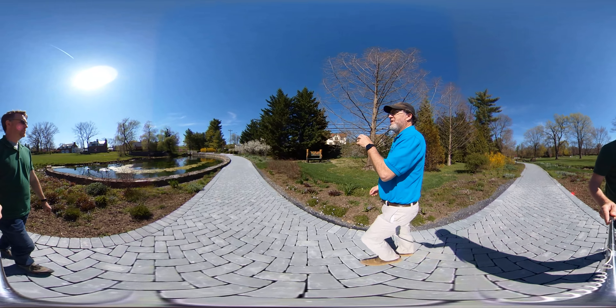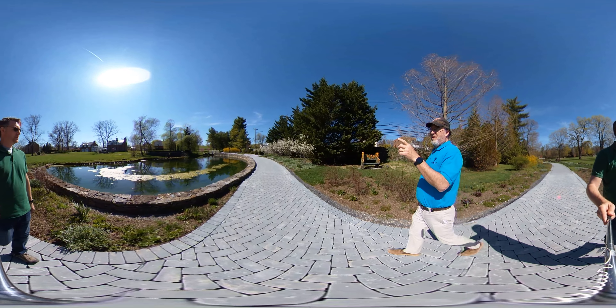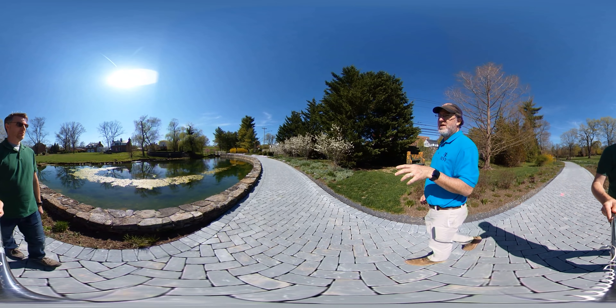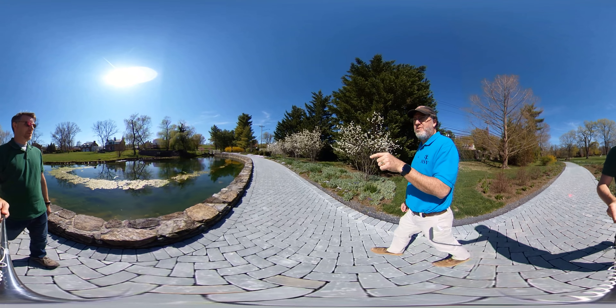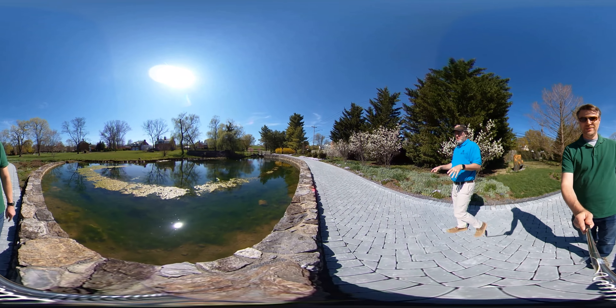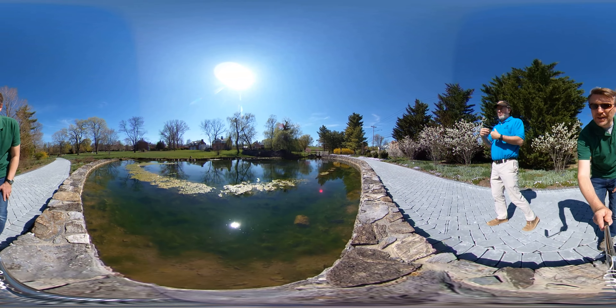Here we are coming up to the upper end. This little pond is one we dug when we put in this garden. When we were digging this pond, we kept hitting springs — there are actually 13 springs in here. At one point we had four pumps running to pump water out so we could dig a hole to put water back in.